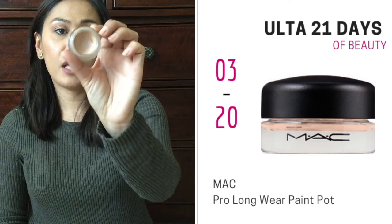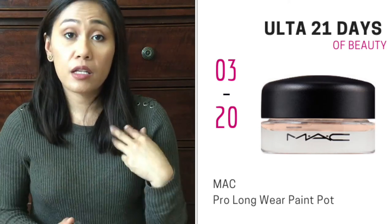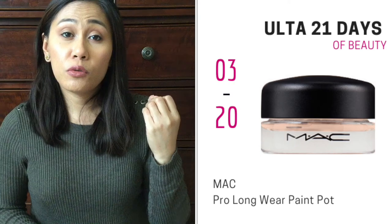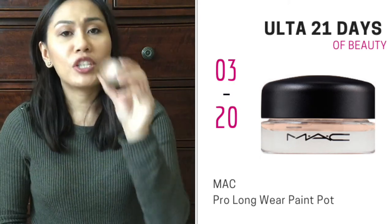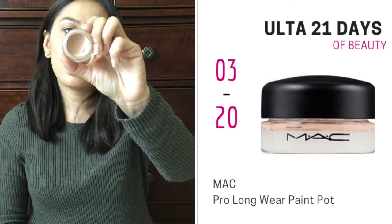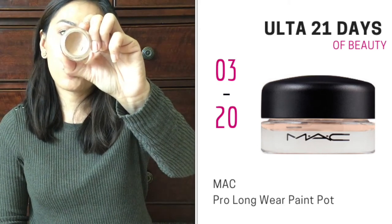Also on March 20th, the MAC Pro Longwear Paint Pots are going to be on sale. I have the MAC Painterly here, and this is a really nice eyeshadow base. It's a really good way to prolong your eyeshadow and also to make the color pop. I've had this for years and it's almost empty — I think I want to try the soft ochre one. On March 20th, it is going to be $11 at Ulta, normally $22. So I highly recommend this either in Painterly or soft ochre.